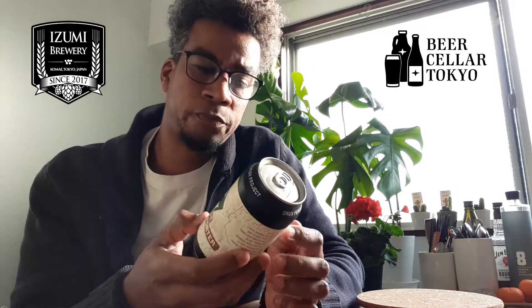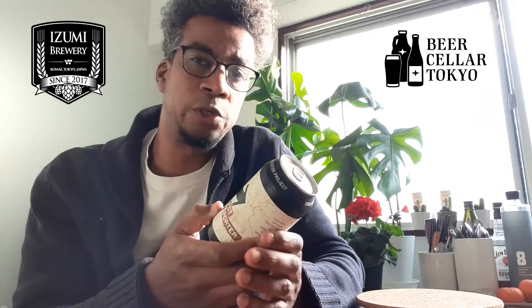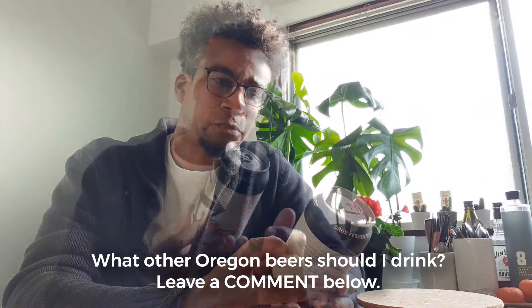I've seen these beers before — they're out of Bend, Oregon in the United States. My friend has a craft beer bar and shop called Beer Cellar Tokyo, and Uzumi-san there has a great selection of beers from the States. Crux is one he carries frequently. I believe he went to Oregon to learn how to brew, so these Oregon breweries are close to his heart.